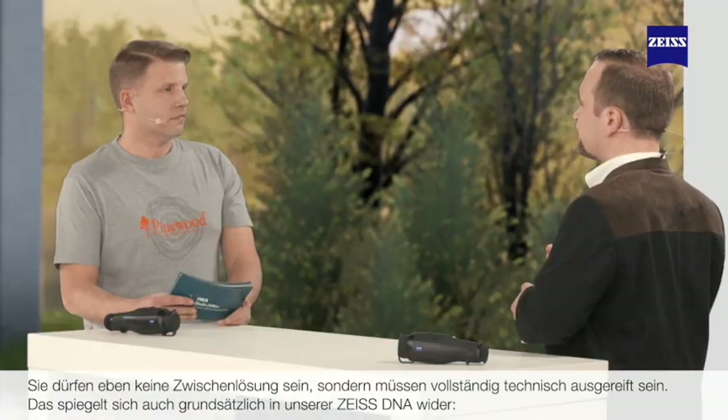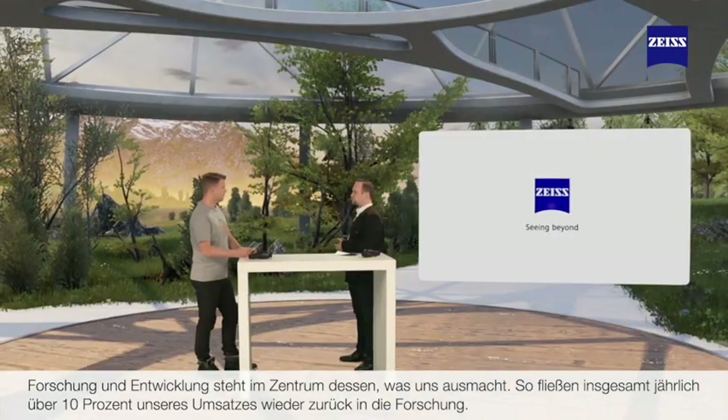When we look into new digital solutions, we need to make sure they adhere to our ethical standards regarding product development, product safety, and product reliability — they should be fully developed, not merely work in progress. This is where our Zeiss DNA comes into play, because research and development is at the heart of who we are, and every year we invest more than 10% of our annual sales back into research and development.